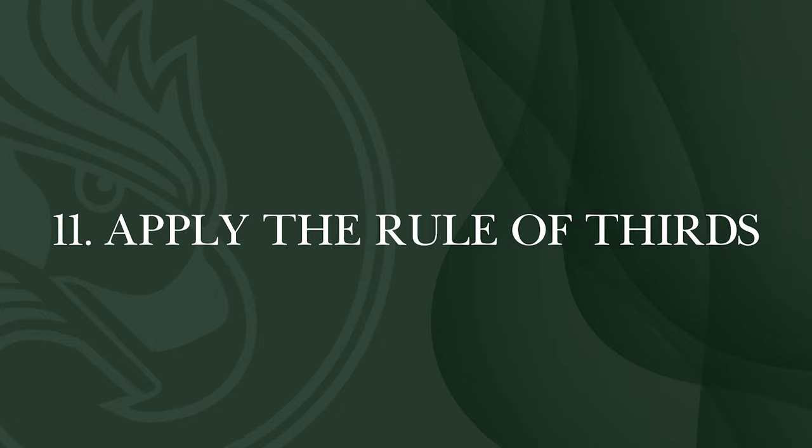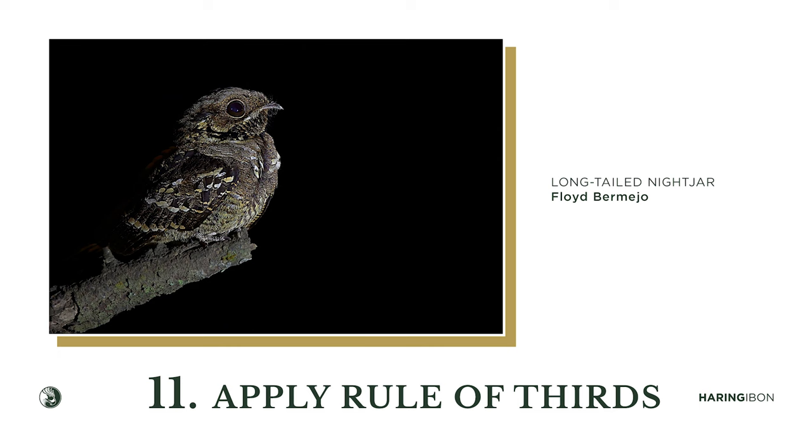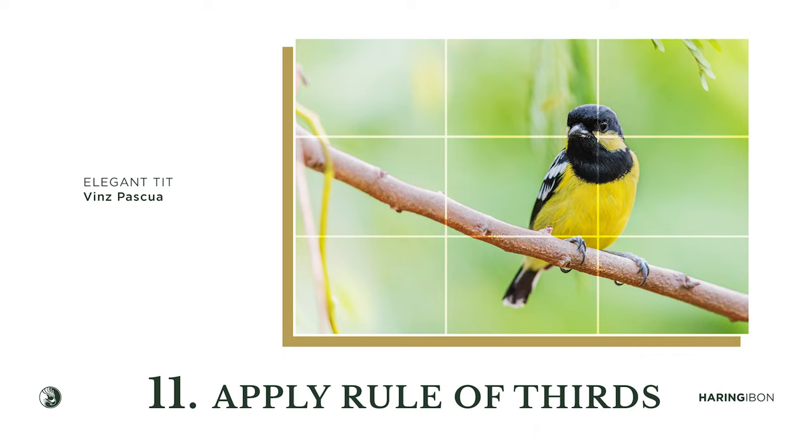Another element developed in post-processing: apply the rule of thirds. Usually we don't do this, but it's the classic rule. Apply the rule of thirds — give the bird breathing space in its front, whether it's flying or walking into that space. Don't make the bird too large or too small. The rule of thirds is always the best guide for where to place the bird.